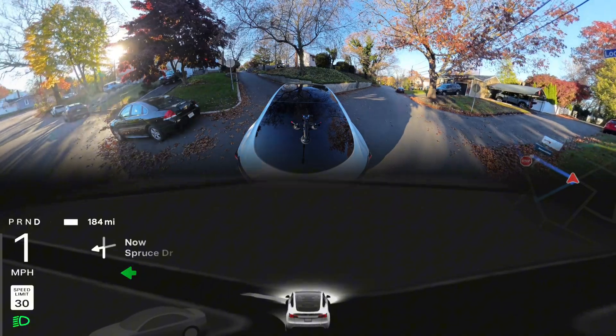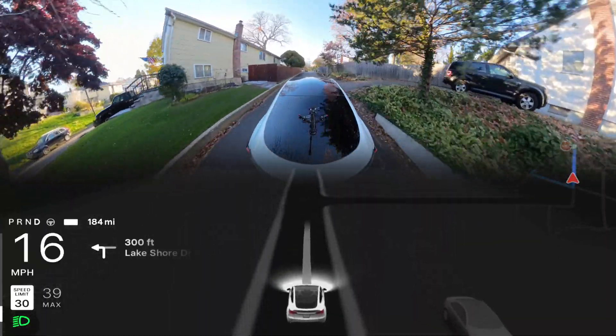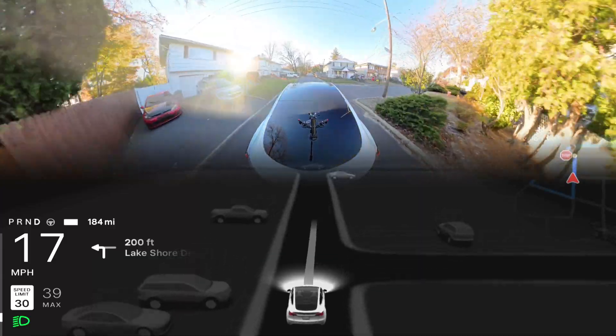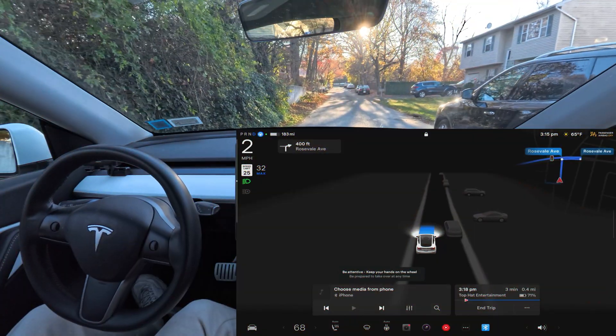I took over, rotated the steering wheel all the way to the left, pressed the accelerator, and easily did it — I didn't back out. I just need your opinion in the comments about why you think this is happening.